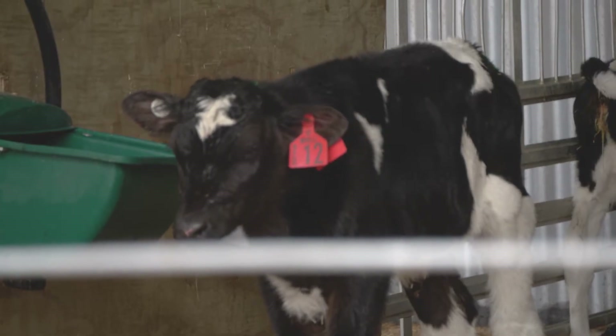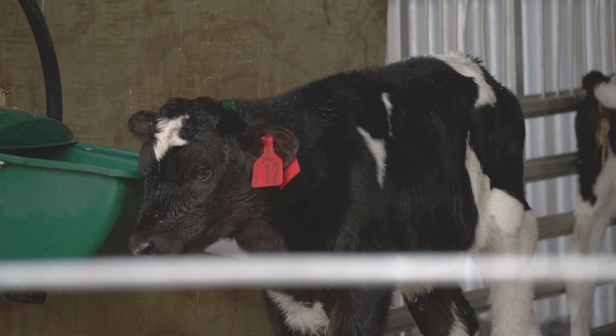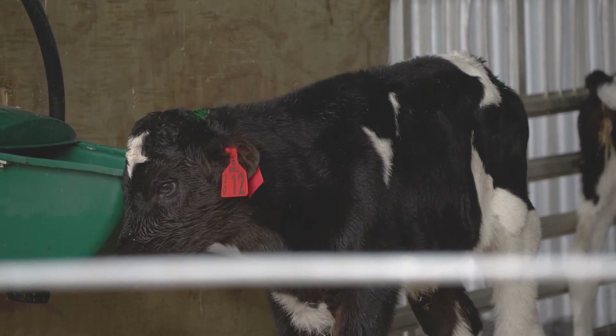Check your calf milk replacer for any added extras. Calves require a good amount of vitamins and minerals. Check to see if it has a coccidiostat.